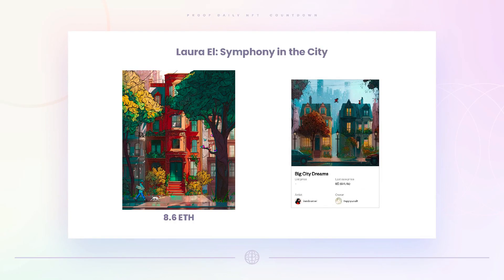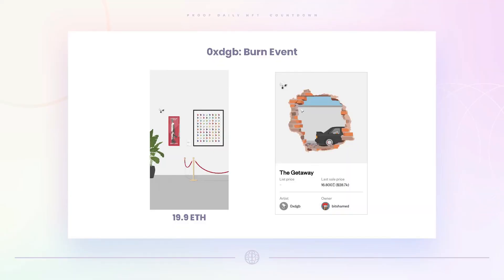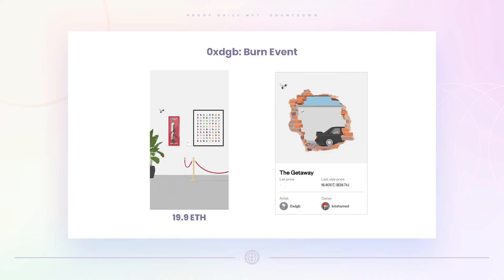A lot of the artists we follow had pieces in the auction. The first highlight: a piece by ImLaura L called 'Symphony in the City' sold for 8.6 ETH — above the estimated price for the work, though not her top sale of 90 ETH. The second highlight: a piece by 0xDGB called 'Burn Event' sold for 19.9 ETH — an all-time high for 0xDGB, beating his previous record of around 16.8 ETH.